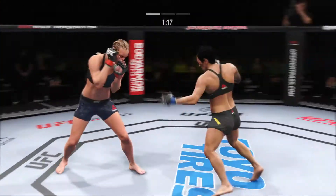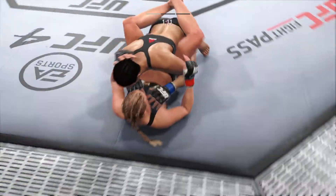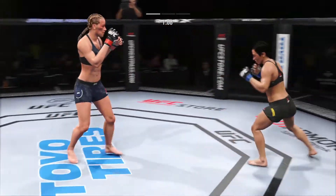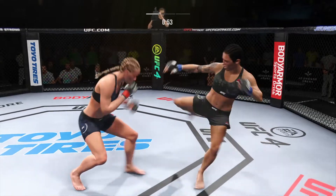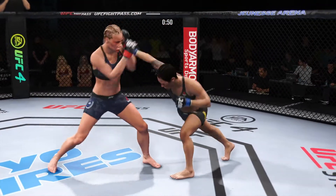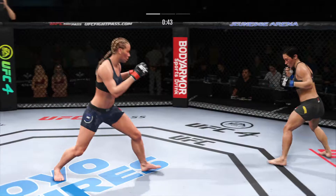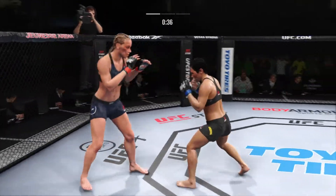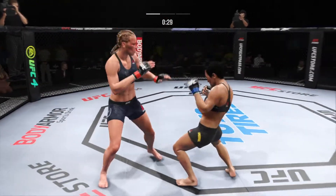Really using her reach advantage there with that punch. One minute to go here in the opening round. She's got a good jab — misses with it there. 45 seconds remain in the round. Nice head kick. She has come out aggressively here to start this fight, connecting on a lot of shots so far in this first round — all offense, all the time. Nice looping punch. She slips that left hand there.